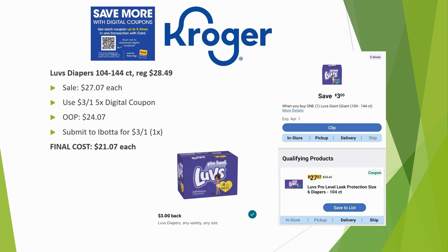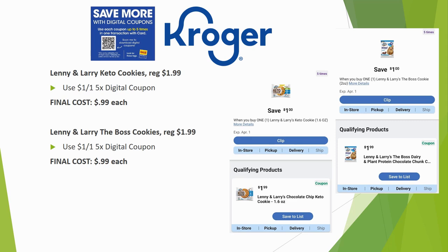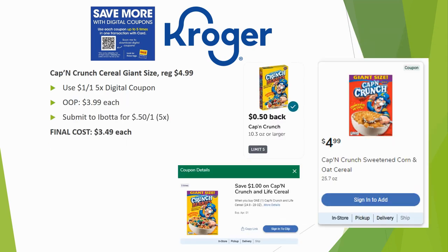Lenny and Larry Keto cookies are regularly priced $1.99 with a $1 off one digital coupon making them $0.99. The Lenny and Larry Boss cookies are the same deal — regularly $1.99, $1 off one five-time digital, down to $0.99 each. There are two separate digital coupons, so clip whichever one you want or clip both.